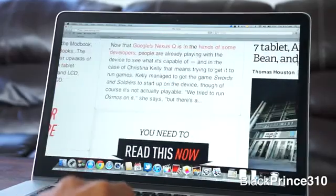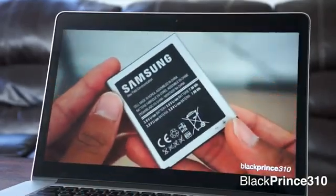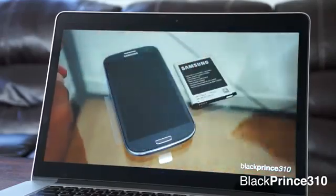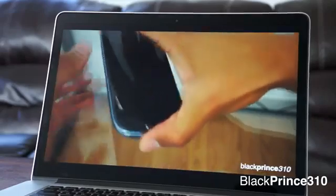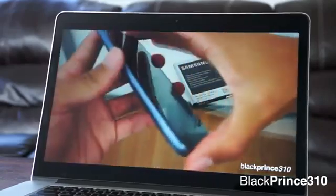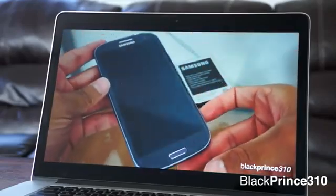I honestly have zero complaints against this new Retina display, other than it making every display in comparison just look poor. My 27-inch iMac — a display I once thought was the cream of the crop, as good as it gets — is now pixelated and fuzzy. This new Retina display really changes the way you view displays in general.